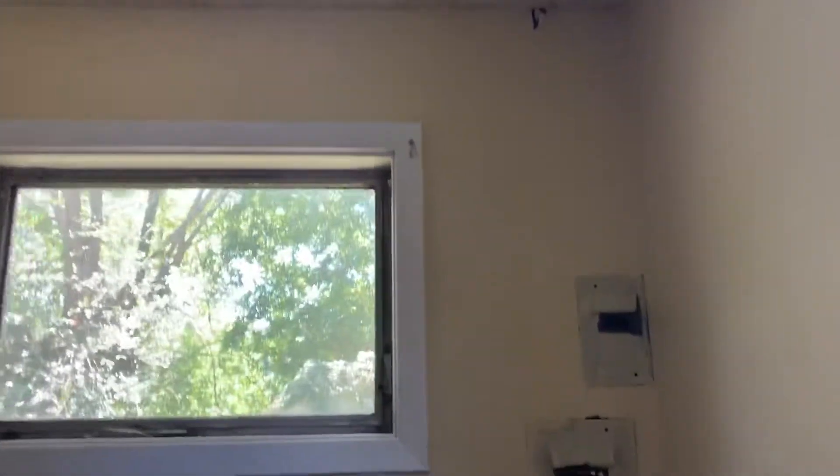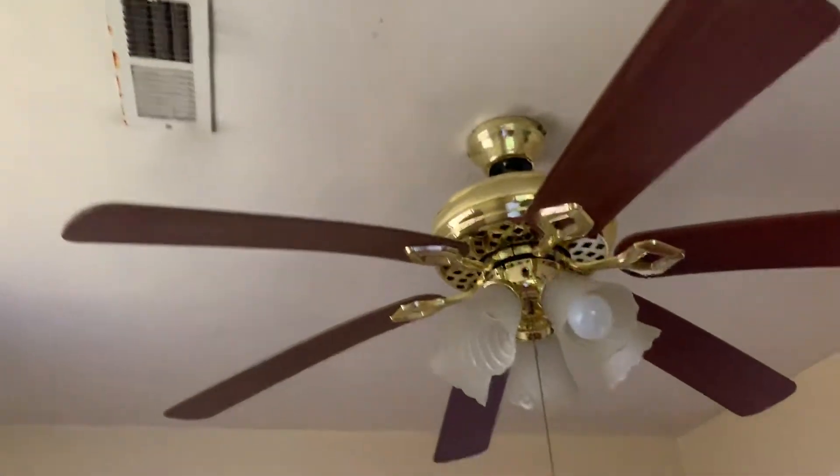I'll continue down the hall. The flooring is the same in the hallway as it was in the living room — it's all torn up and will need to be replaced. This is our second bedroom right here. It's the same hardwood floors, brand spankin' new, in amazing condition. Yellow painted walls. A window right here and a window right there. Ceiling fan.